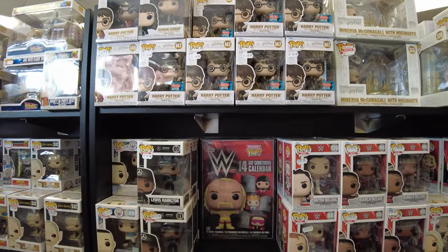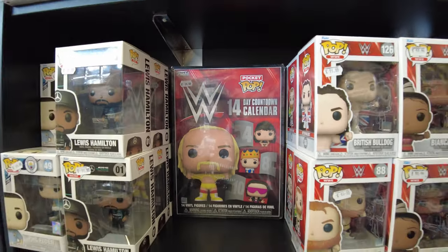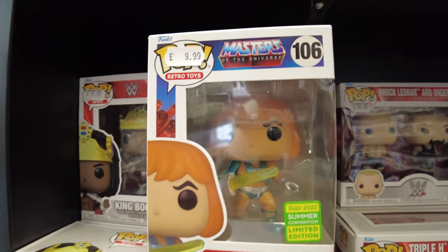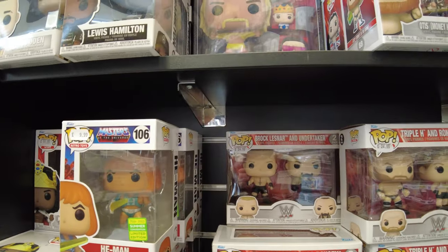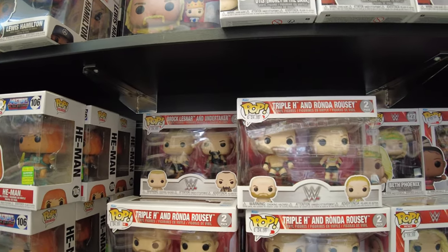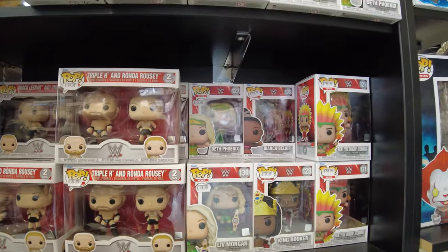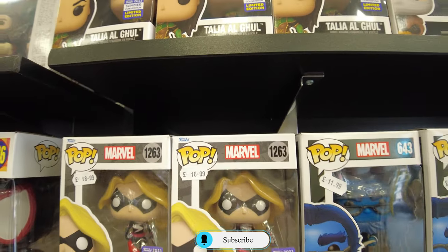Hayda! Hyena'nın bile var, inanılır gibi değil. Ben güreş oyunları vesaireyi pek sarmıyor bana ama insanlar seviyor galiba. Bunların fiyatı da yükseliyor haliyle, bunlar yeni galiba, 18 pound diyor.